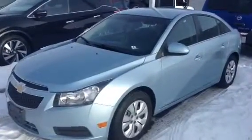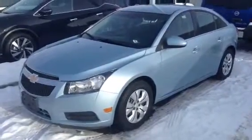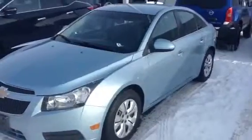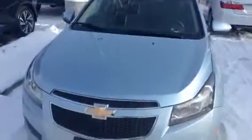It's Roger here from LA Nissan. Just wanted to give you a quick video walk around of the 2012 Chevy Cruze you inquired about. This way it kind of gives you a better idea of what the vehicle looks like. Pictures sometimes just doesn't do it justice.